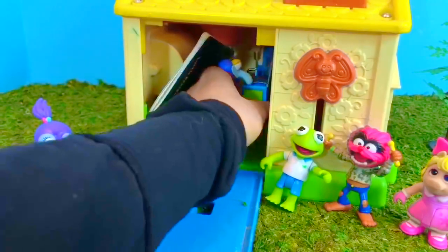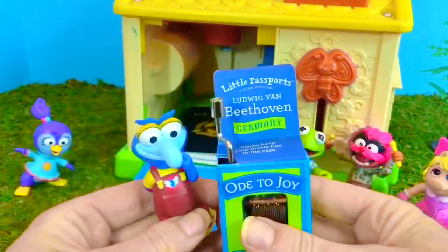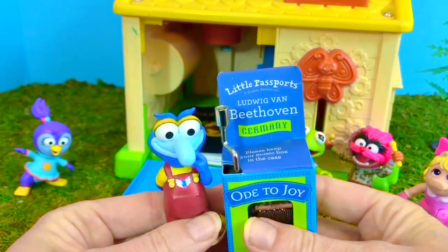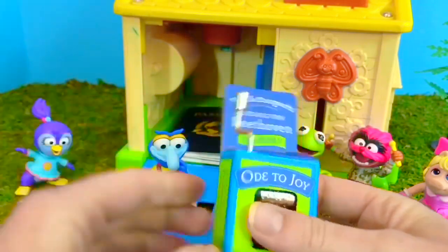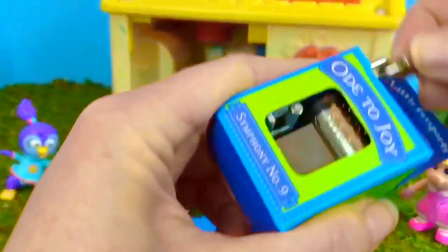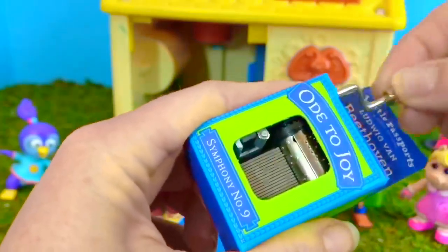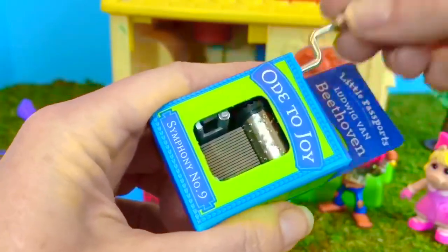Okay Gonzo, it's your turn. Oh, it's a Beethoven Germany Ode to Joy music box. Beethoven was a famous music composer from Germany, and you may be familiar with this song.